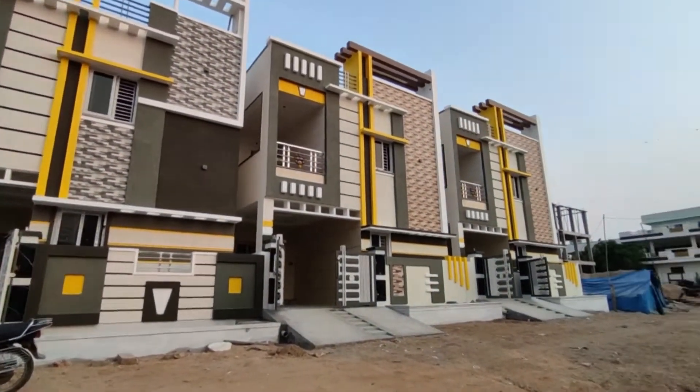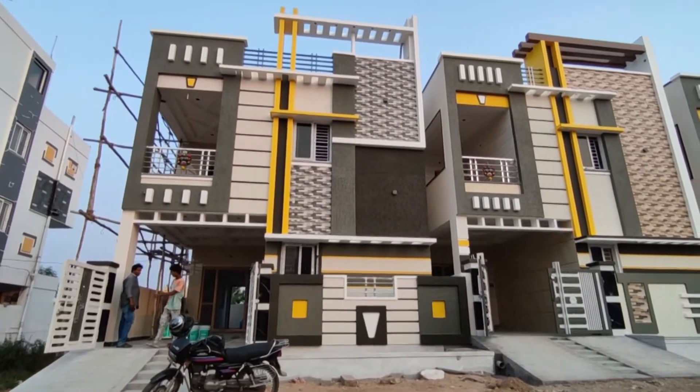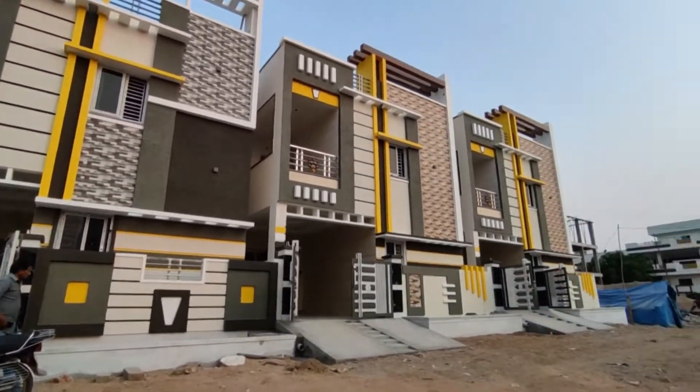Hello everyone, welcome to Hyderabad house for sale. We will look at houses of 133.30 square yards, west face, duplex houses.